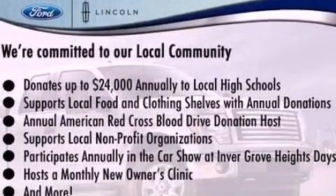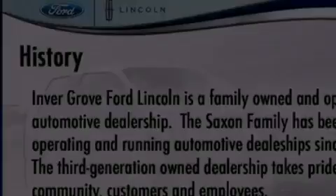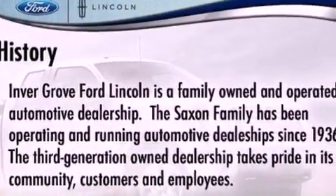Privacy glass, dusk-sensing headlights, an anti-lock braking system, a keyless entry system, and an anti-theft protection system.